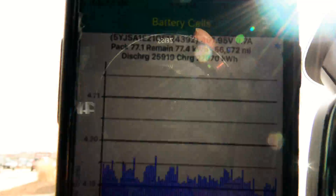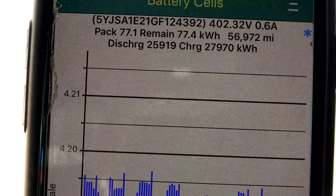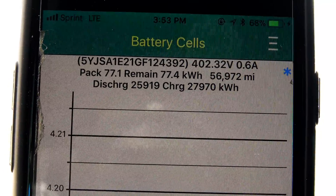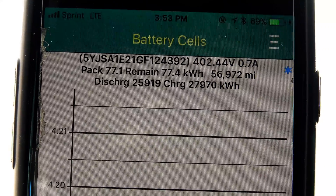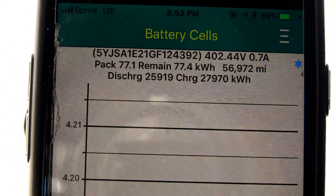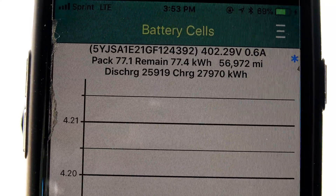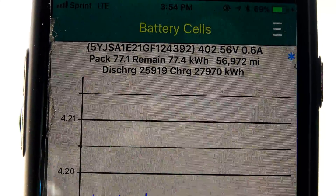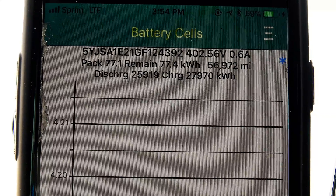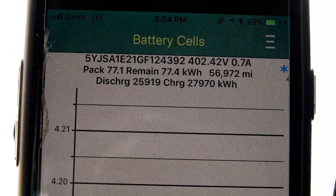Let's go up over to the phone — got to get close because it's pretty bright out. The car thinks pack capacity is 77.1 kilowatt hours, so it went down a bit I believe. I got to review previous data, although the car thinks we have 77.4 kilowatt hours in the car. Total lifetime discharge: 25.919 megawatts. Total lifetime charge: 27.970 megawatts.